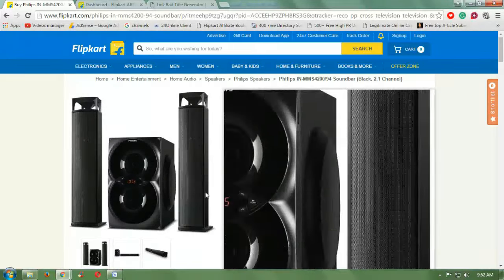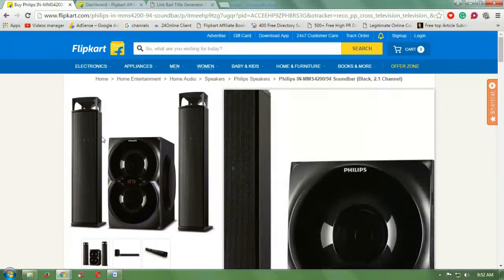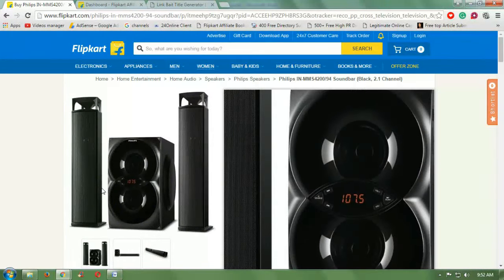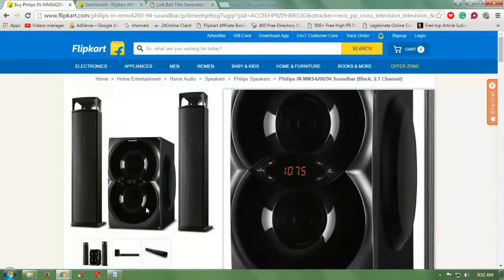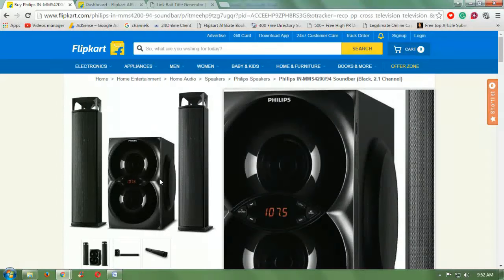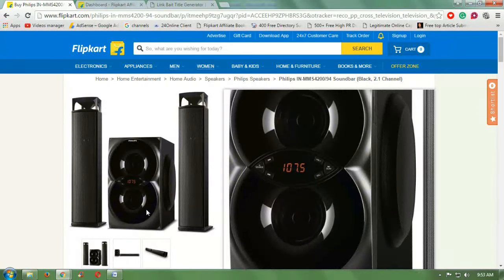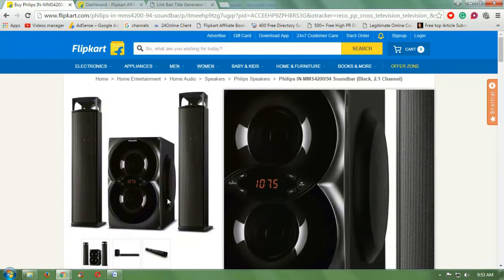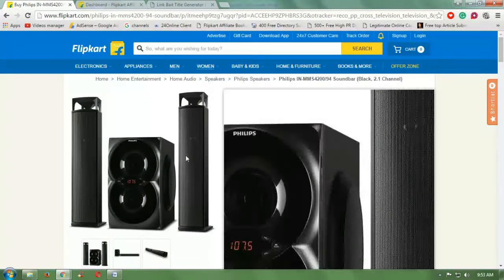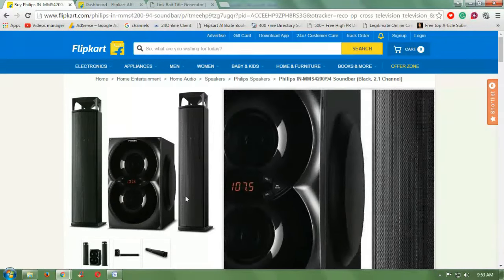This is a beautiful looking Philips 2.1 channel soundbar. It comes with a 3.5mm jack and USB input, and you can attach it to your mobile. It has powerful, clear sound quality — you can listen to and enjoy your music.